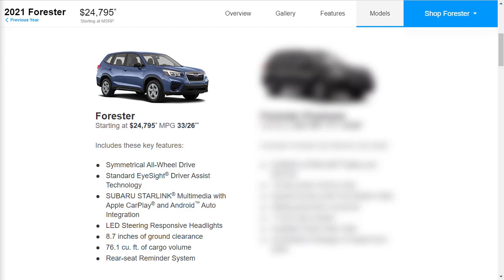The base model Forester starts at $24,795. It's reasonably equipped — it has a 2.5-liter four-cylinder engine making 182 horsepower and 176 pound-feet of torque, mated to a CVT automatic transmission. There are 17-inch steel wheels, adaptive LED headlights that swivel as you turn the steering wheel, automatic high beams, Subaru Starlink with Apple CarPlay and Android Auto, a 6.5-inch touchscreen infotainment system, and automatic climate control. Subaru EyeSight is standard on every Forester, which includes adaptive cruise control, collision mitigation, lane departure warning, and lane-keeping assist.